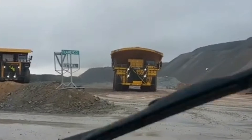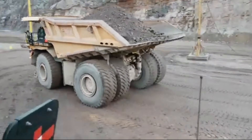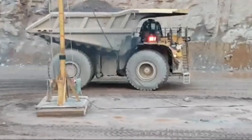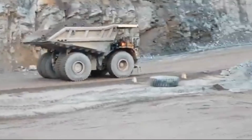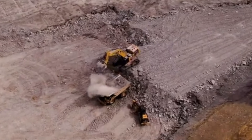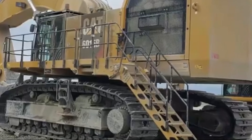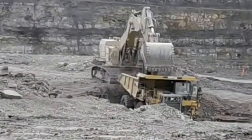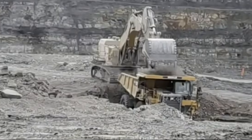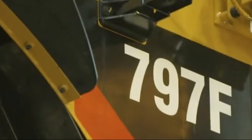In head-to-head comparisons, the Caterpillar 797 Series has consistently proven its mettle, outperforming competitors in terms of power output, payload capacity, and overall reliability. Its mechanical drive powertrain has stood the test of time, earning the trust of mine operators worldwide. Hear from the operators themselves, who rely on the Caterpillar 797 Series day in and day out to get the job done — their first-hand experiences speak volumes about the unmatched performance and durability of these machines.